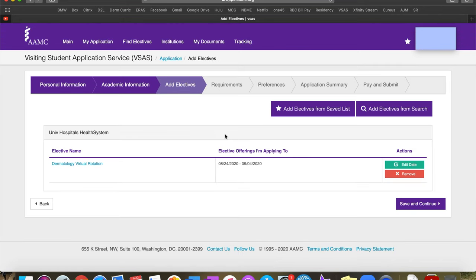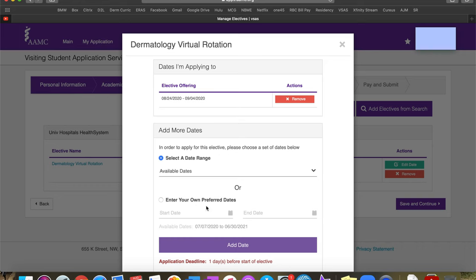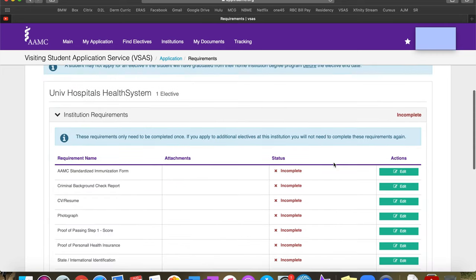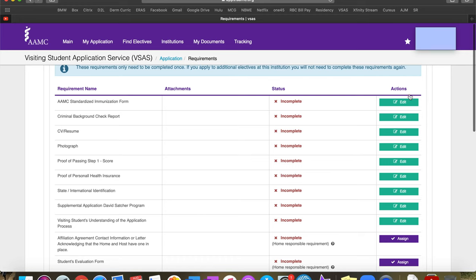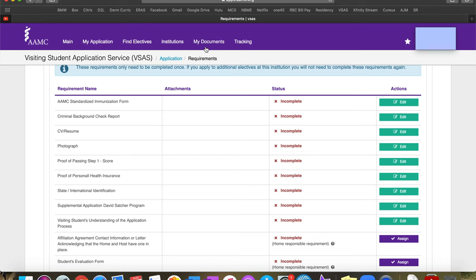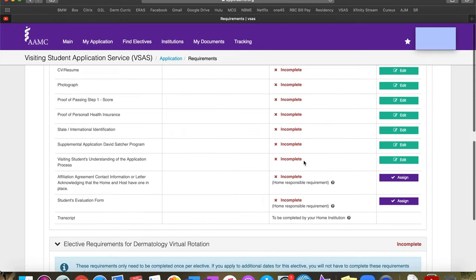After clicking apply, you're moved to a different screen where you can edit dates — add more, remove existing ones. Some schools even let you pick your own dates, which is great since not everyone's rotations fall on the same dates. You save and continue, and then all the required forms pop up for you to enter. For example, for the criminal background check, you click 'Edit,' then select a file from your computer or from the 'My Documents' tab, which lets you upload documents in advance so applying to multiple rotations is quick and easy.